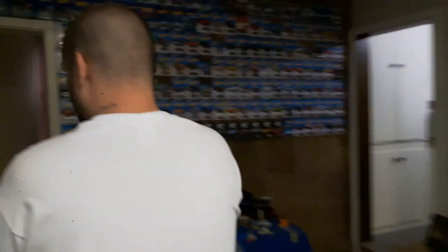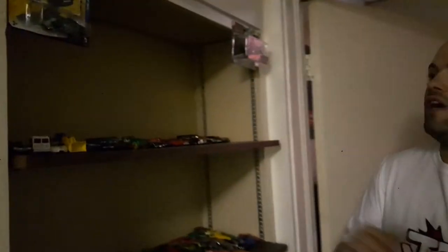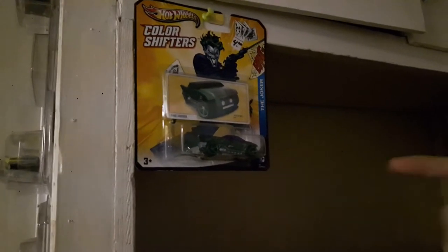If you want to follow us over here, right here we've got a couple blister packs. There's a Joker color shifter, and then over here we have the Batman versus Superman — it's the Batmobile from the movie and the armored Batman suit. And then if you want to have a look at this top shelf here, there's a whole bunch of loose Hot Wheels there.